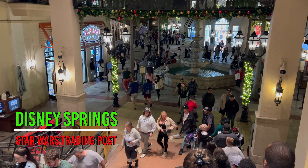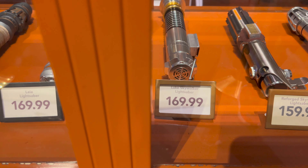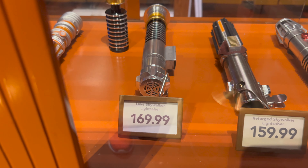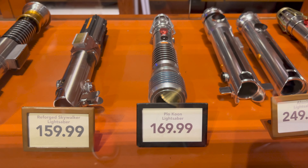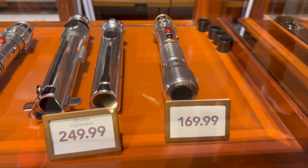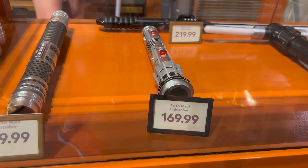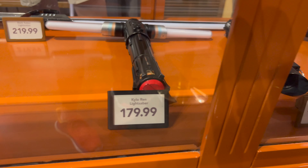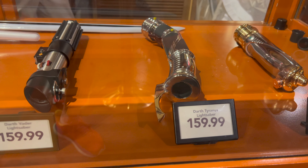Alright, here we go. First off, they have three black box lightsabers available out on display. The first hilt: Rey Skywalker, $159.99. Then Princess Leia, $169.99. Luke Skywalker, $169.99. Reforged Skywalker, $159.99. Plo Koon, $169.99. Ahsoka's pair of lightsabers, $249.99. Luminara, $169.99. Shadow Maul, $169.99. Darth Maul, $169.99.